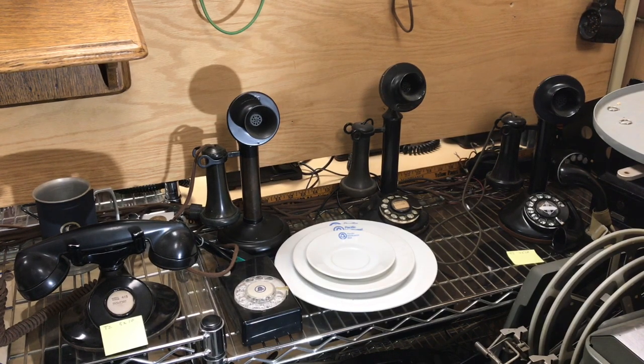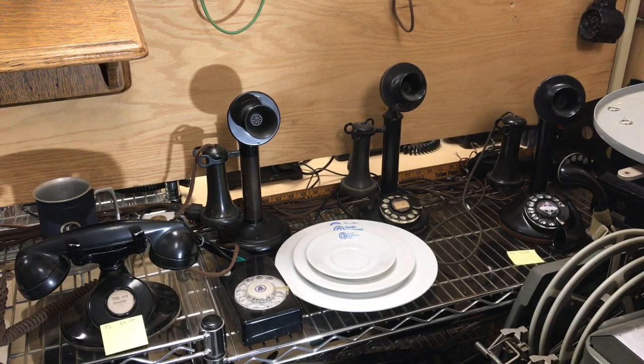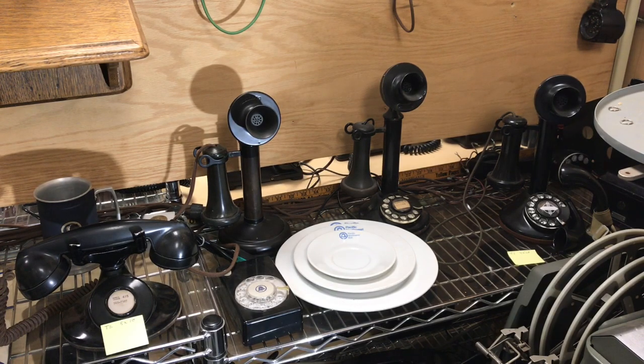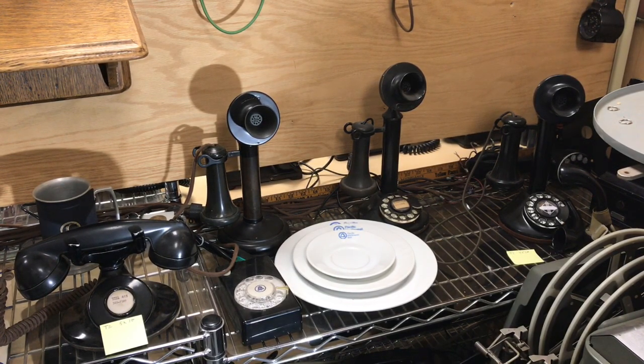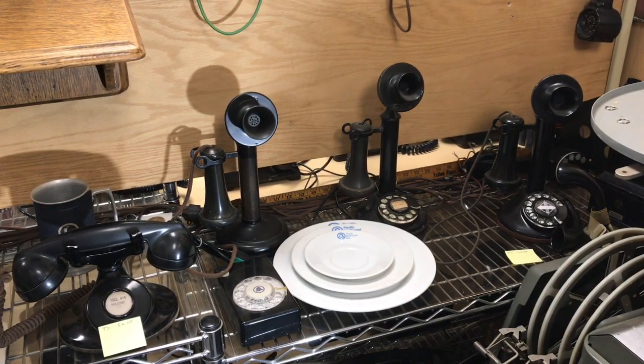Due to the rarity of the bell box subsets and the cost of them, if you're planning on collecting 30, 40 or 100 of these, you'll spend an incredible amount of money just on ringer boxes and subsets. So it's not that common for people to collect them.